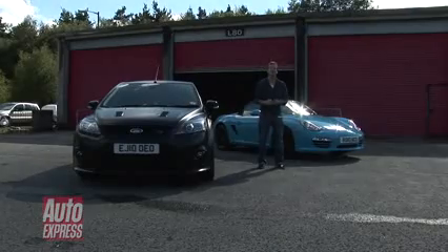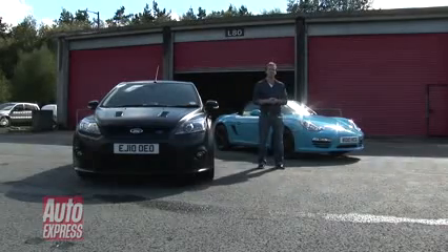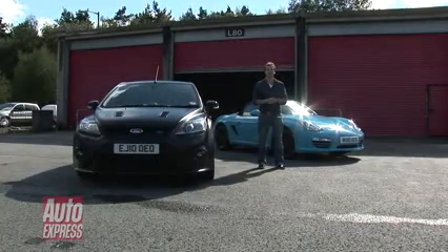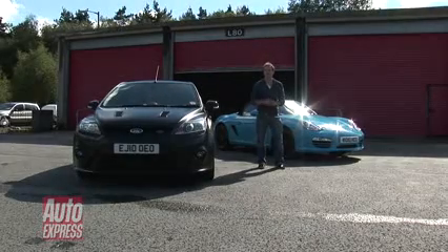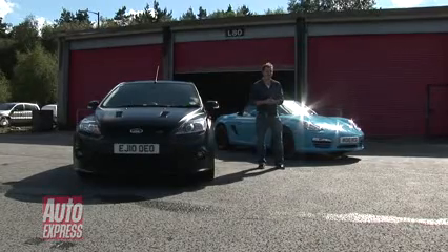So what have we learned here today? Well, anyone that thinks a proper performance car has to be rear-wheel drive obviously hasn't driven the Focus RS before. And we've highlighted the importance of lightness — the Porsche might have a 90 horsepower deficit, but it still managed to keep up. Which one would I take home? Personally, I think £35,500 is a little bit too much to pay for the Focus, so it'd have to be the Porsche — but perhaps in a slightly more subtle colour.